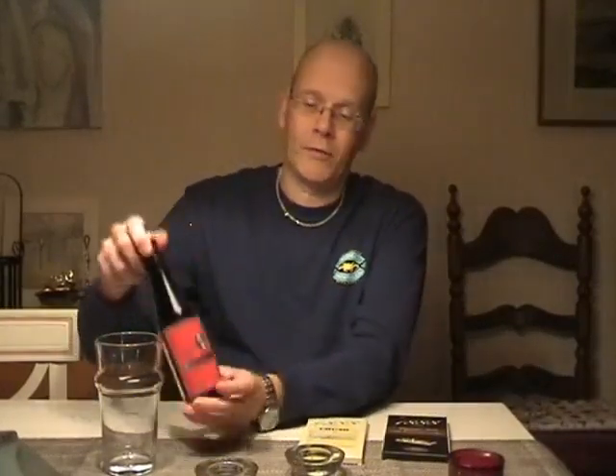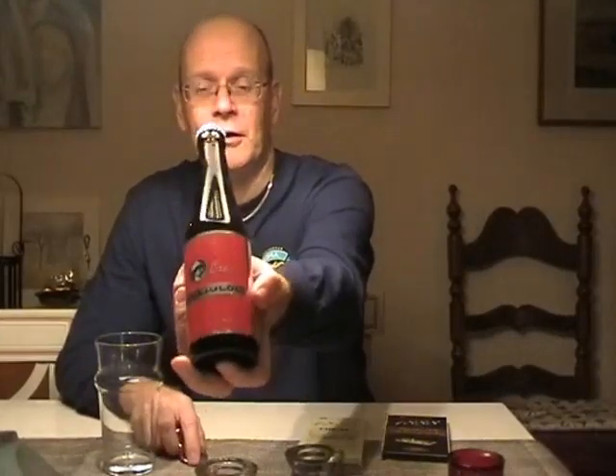I thought I'd try these two and then finish them off with a little sip of a Swedish Christmas beer — Nils Oskar Kalasjul Öl. Kalasjul Öl means festivity Christmas beer.